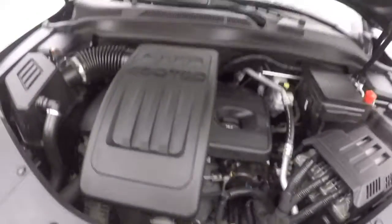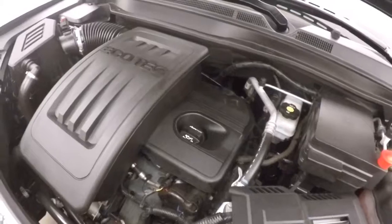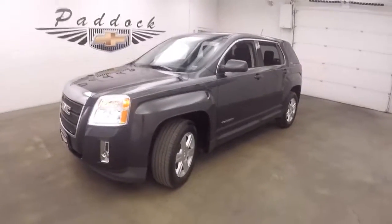Under the hood it's a 2.4 liter — great on gas and plenty of power. Running nice and smooth. This is the 2014 GMC Terrain.